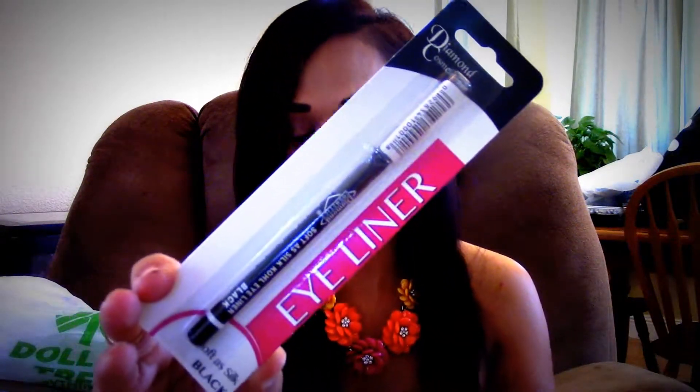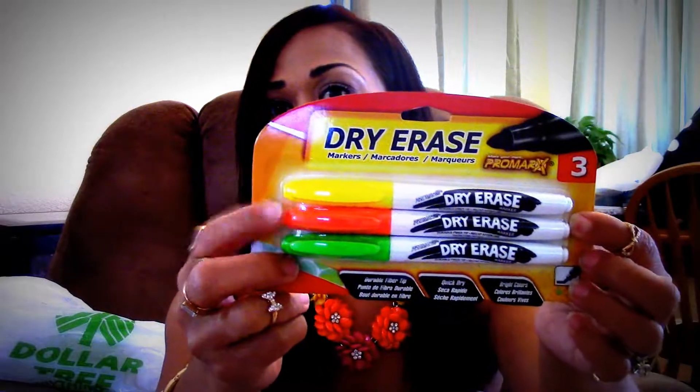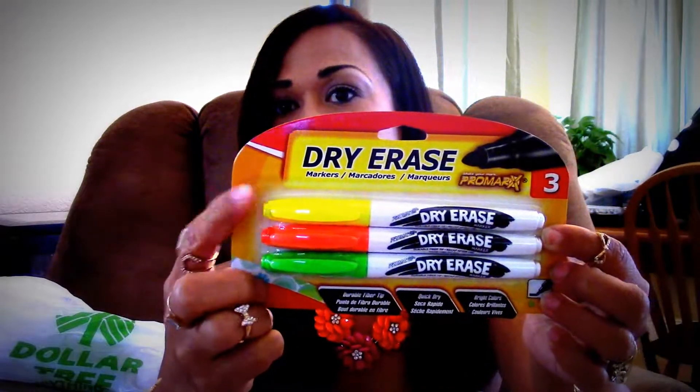I also picked up this Diamond Cosmetics Soft as Silk Coal Eyeliner — I picked up one of those. In a previous haul, which I'll link below, I picked up dry erase markers. I picked up another set just so I can have a backup pair to go on my little dry erase boards that I've got from Michaels and Target.